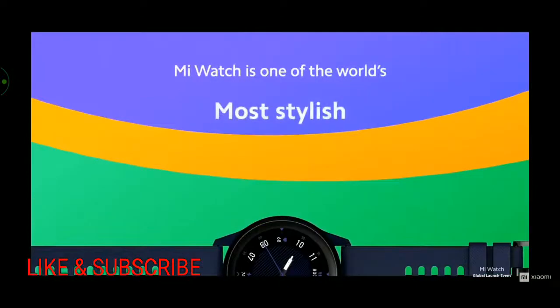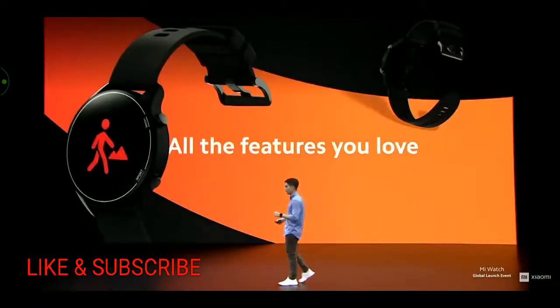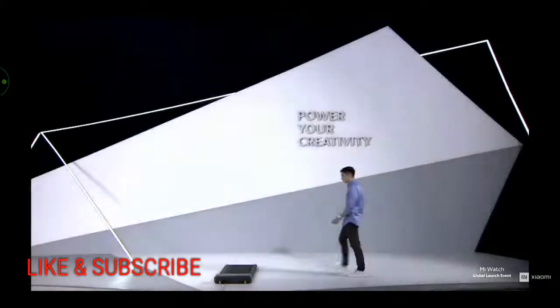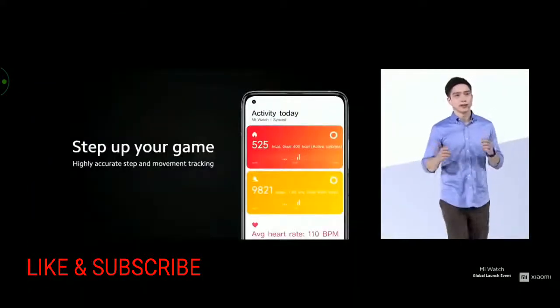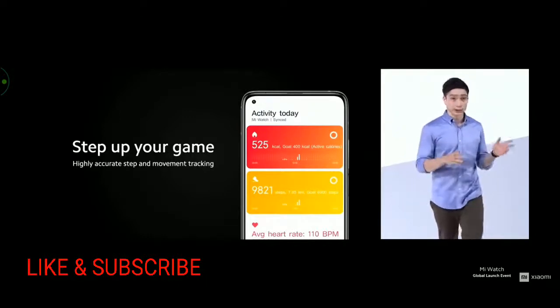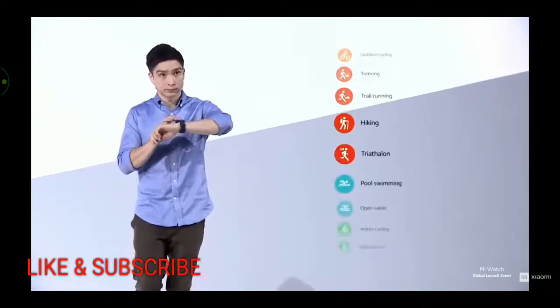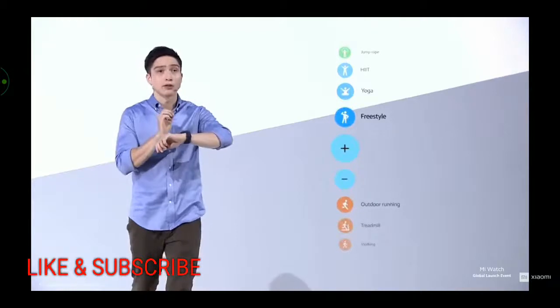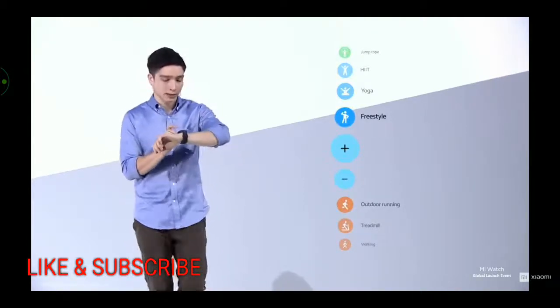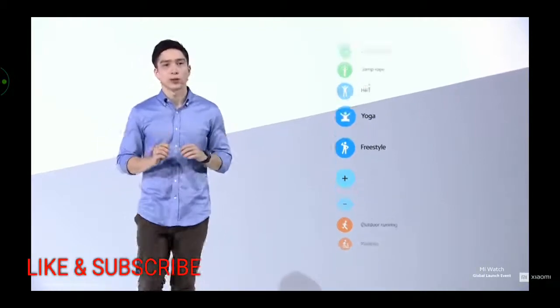Mi Watch is stylish, light, and comfortable, and the battery lasts for more than half a month. Mi Watch has highly accurate step and movement tracking, and can even give you a graph showing your general performance throughout the week. It also has a dedicated sport button for direct access to your workouts, with 117 supported exercises. Of those, 17 are precisely tuned professional sports modes for even more accurate tracking and training — including walking, indoor and outdoor running, with auto-detection to start and pause when you do.